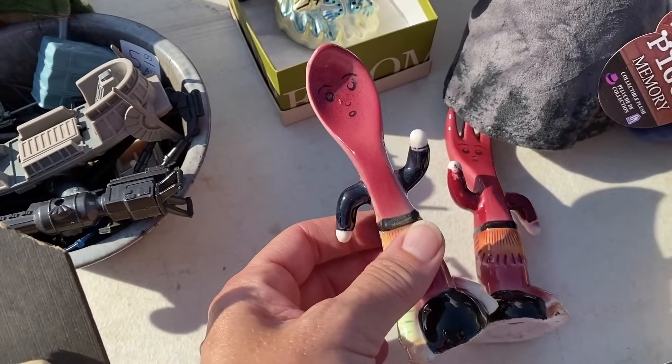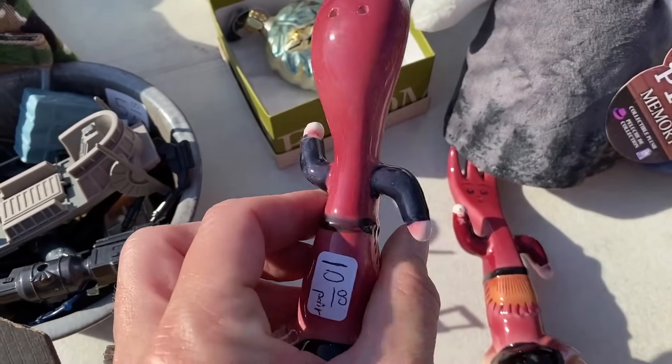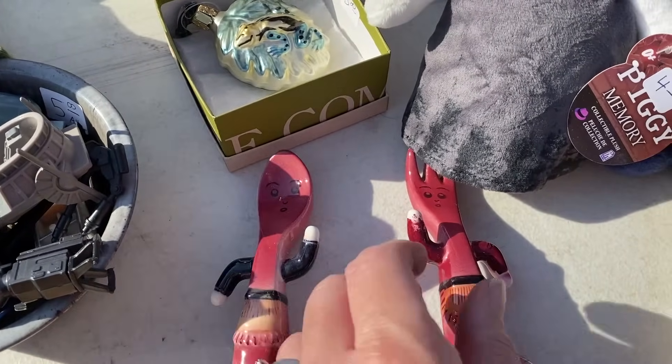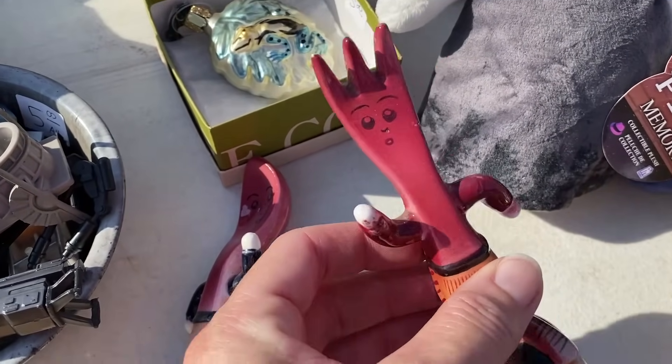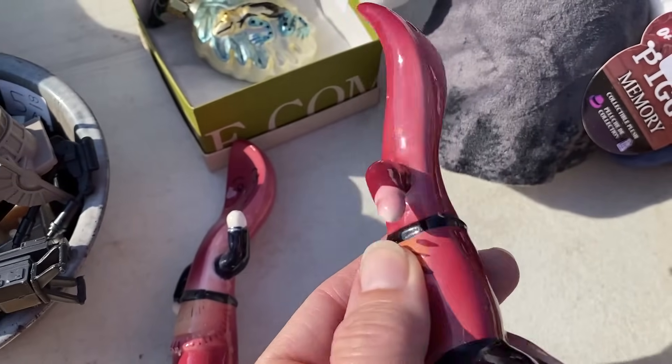These are fun - salt and pepper shakers. Ten dollars for the pair. Look at this spoon and the fork. How hilarious are those? I've never seen those before.